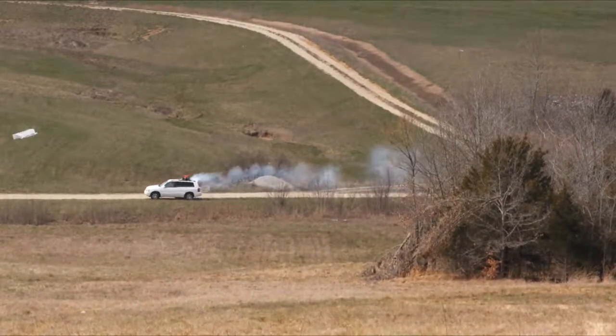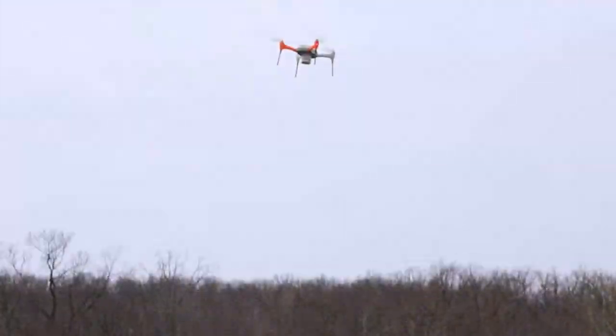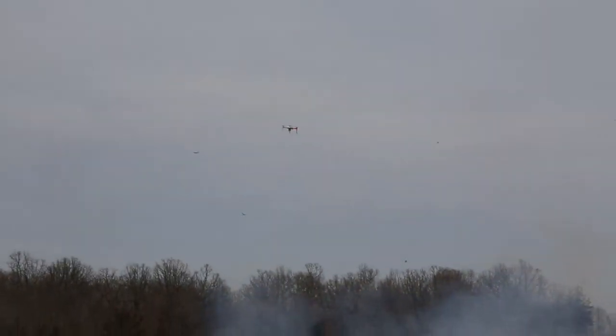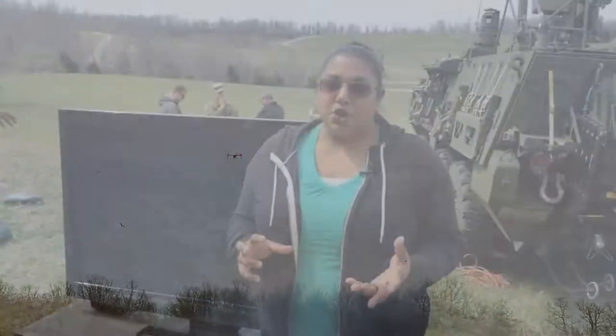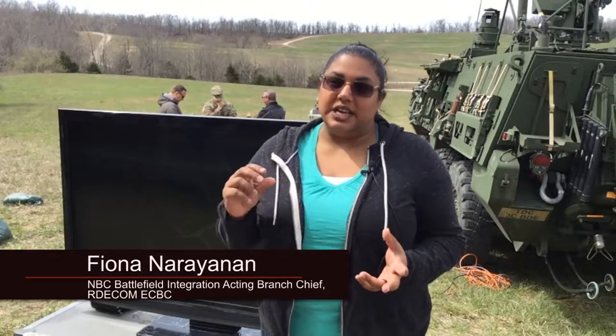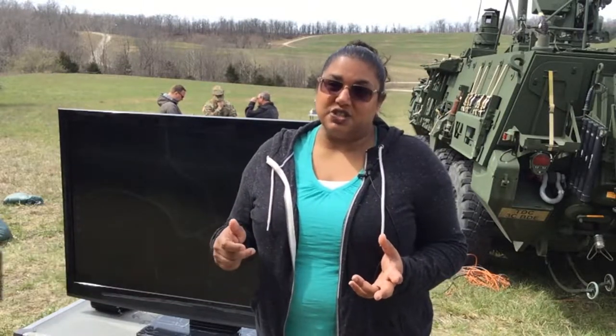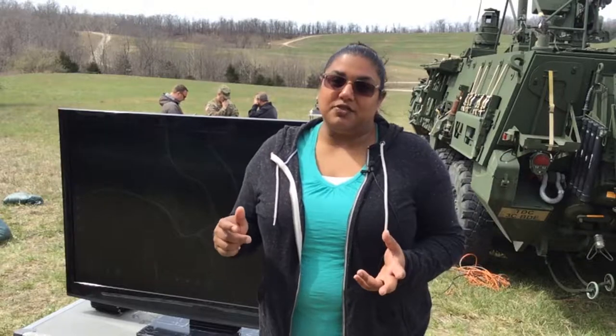This triggers the integrated early warning system to autonomously launch the Deep Purple drone carrying the ACORNS detector. The drone flies to the plume and samples the air, remotely reporting the findings back in real time so decisions can be made. We are actually working on how to get information into commanders' hands so they can make actionable, timely, and more effective decisions.